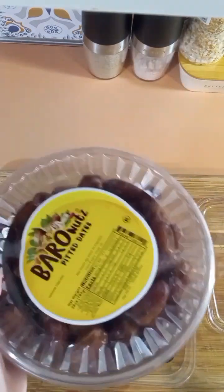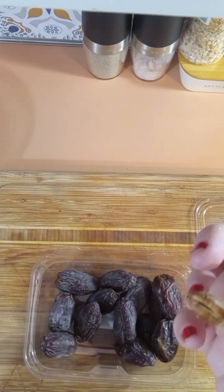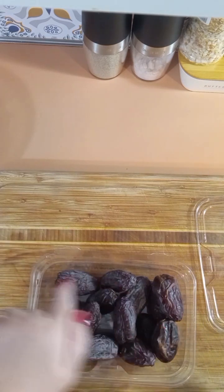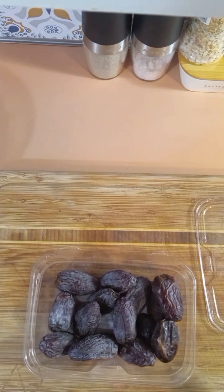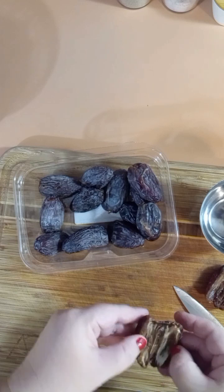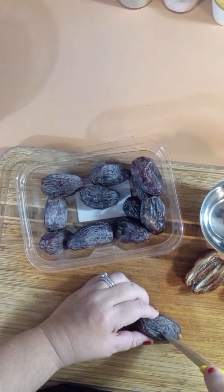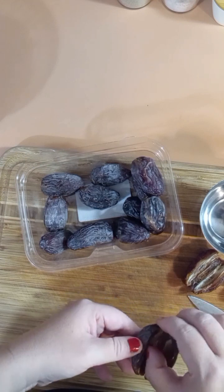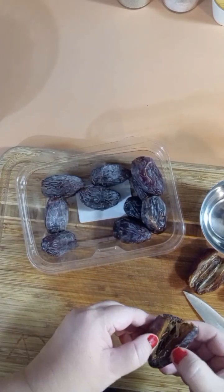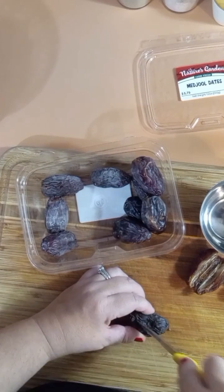The usual pitted dates don't need any prep, but these Medjool dates are not pitted — look at that huge seed, you'd break a tooth on it. So I'm cutting them open and removing the pits. Making a little incision — this one doesn't even have a pit, so it's ready for stuffing. A lot of these do have pits though. Some don't have a pit — nice. This one does.